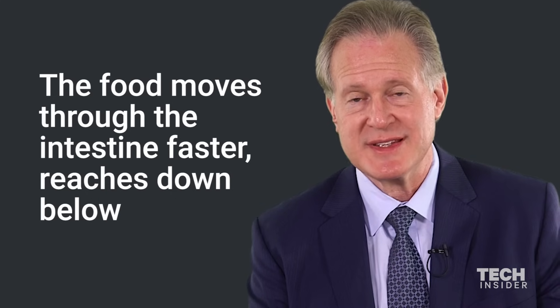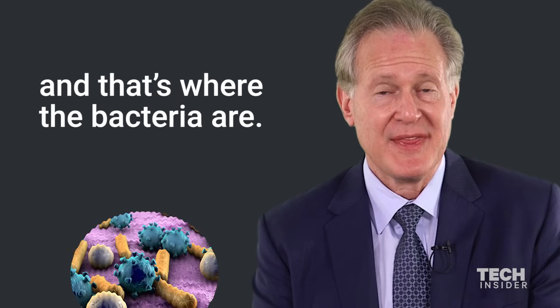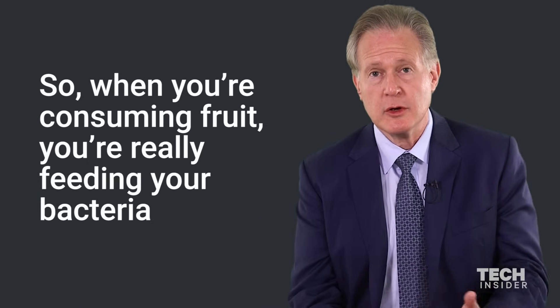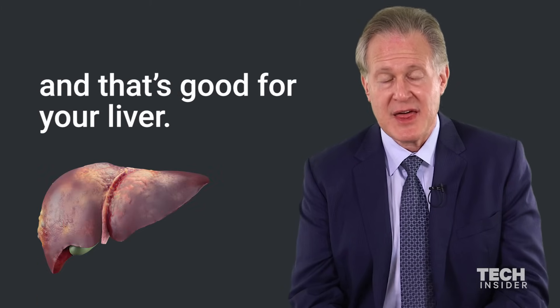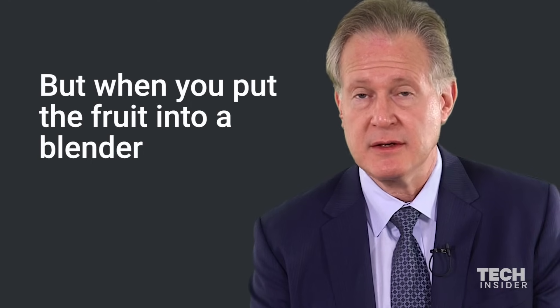The food moves through the intestine faster, reaches down below where the bacteria are. The bacteria will chew it up instead of you. So when you're consuming fruit, you're really feeding your bacteria, and that's good for your liver.